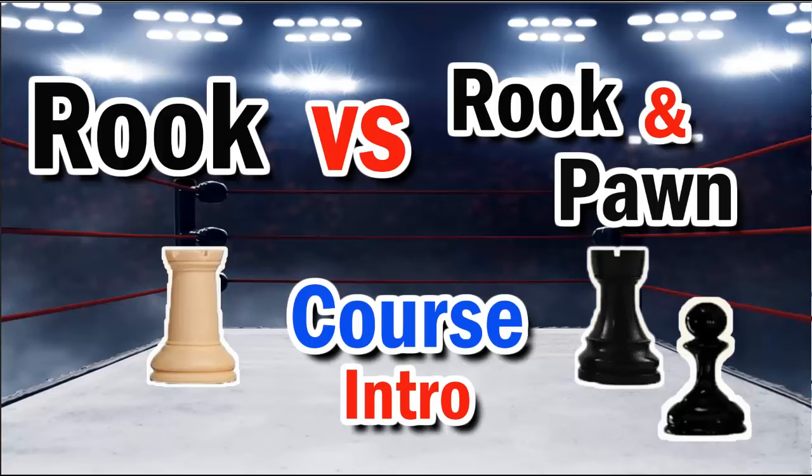Hello everyone and welcome to another video with Coach B from MasterChess.com. This video is the intro to the playlist that involves rook and pawn vs rook endgames. This playlist will include 22 videos that will cover all the important types of positions that you need to know when dealing with this type of endgame.